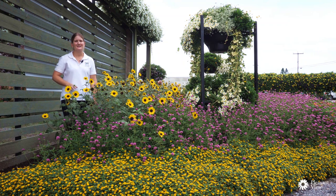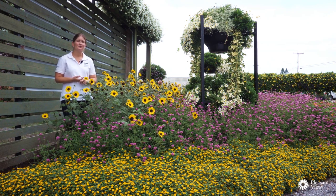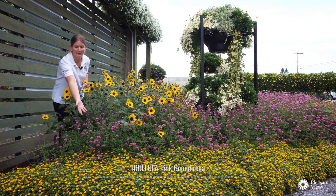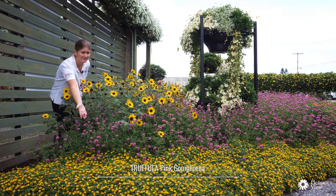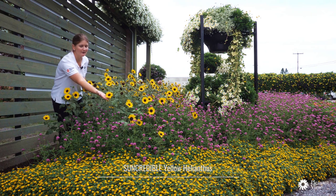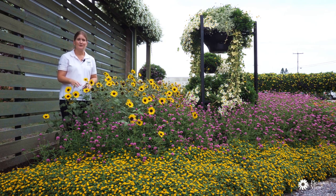This is one of my favorite beds out here in the garden because it mixes a lot of heat-loving plants together, bright colors, and a lot of plants that are good for pollinators. The two plants I wanted to focus on today are Gomphrena Truffula Pink, right here in the front, and Helianthus, also known as Sunflower — this variety is Suncredible Yellow. These are varieties that are relatively new to the market.